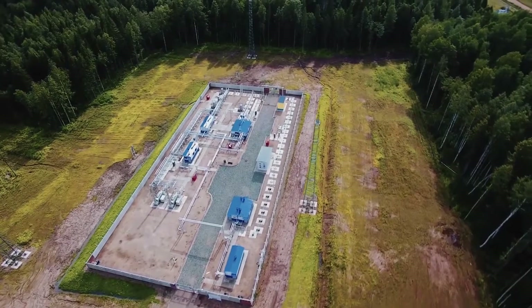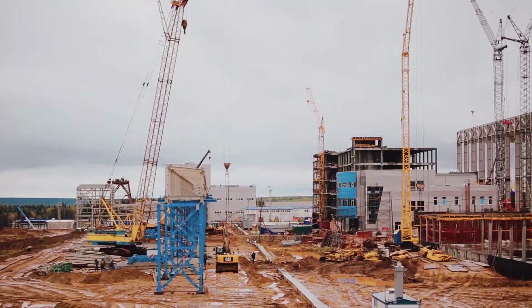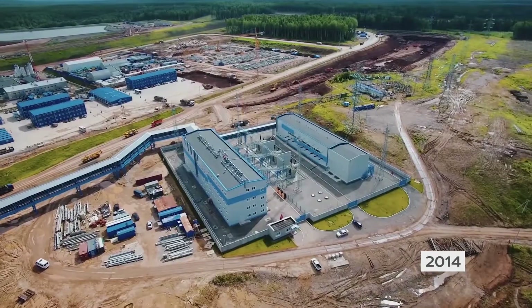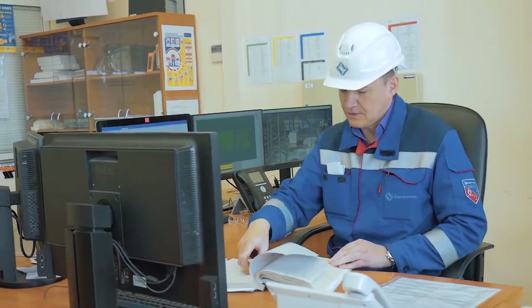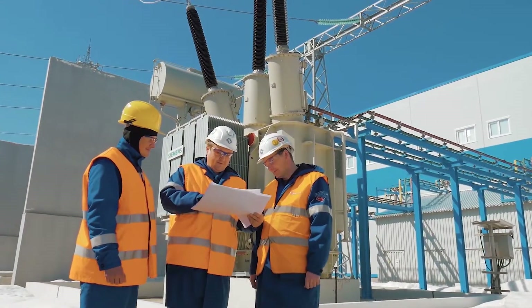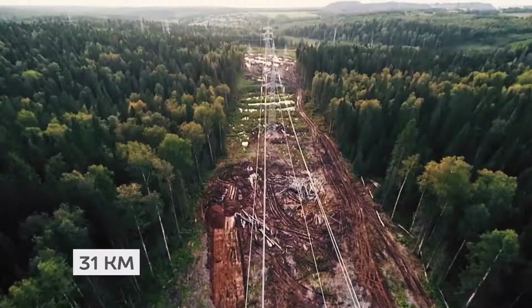Infrastructure including gas, water and power supply were constructed in parallel. 2014 saw the start of construction of a 220 kilovolt electricity substation feeding the Yaivinskaya water power station and the plant itself. A 31 kilometre long high voltage power line connects the facilities.